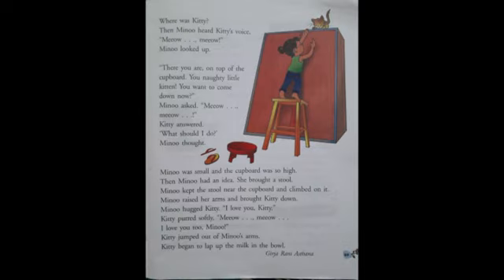As you can see in the picture, children, it is a wooden seat usually without a back or arm. Minu kept the stool near the cupboard and climbed on it. Minu raised her arms and brought Kitty down from the cupboard. Minu hugged Kitty and said: I love you, Kitty. Hugged means to embrace. So Minu embraced Kitty and said I love you.